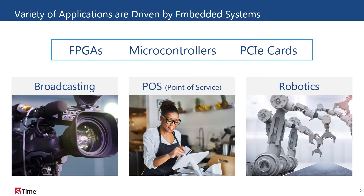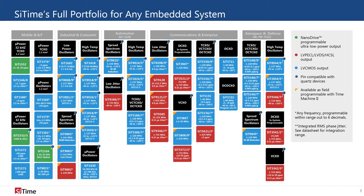Embedded systems take on various roles like processing information, transmitting data, and motor control. With a variety of roles being performed by embedded systems, the clock configurations needed can vary greatly.